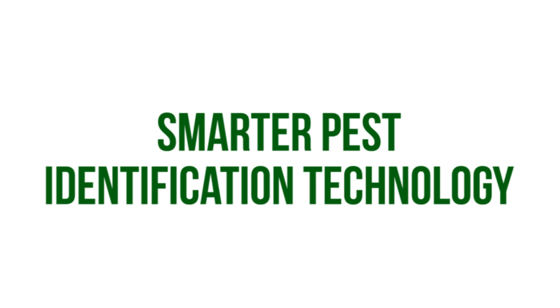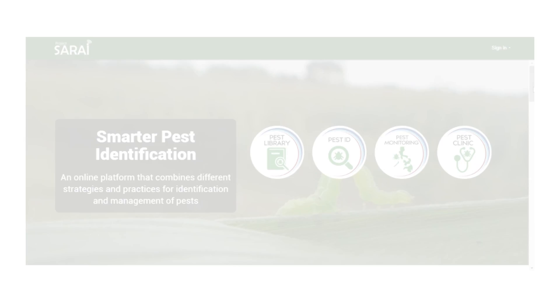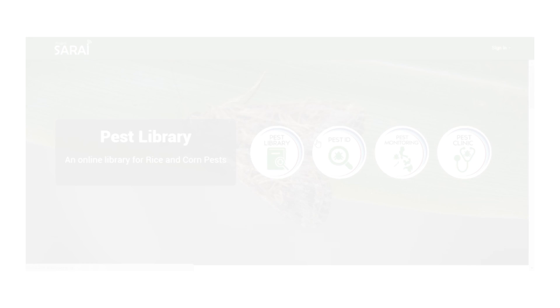The SpeedTech web and mobile application will help you identify different pests, its description, and its management practices. It has four modules. First is the Pest Library, where you can find different pests, its descriptions, and its management practices.